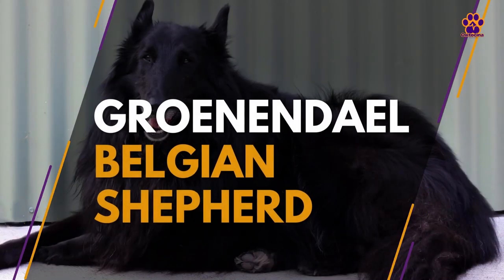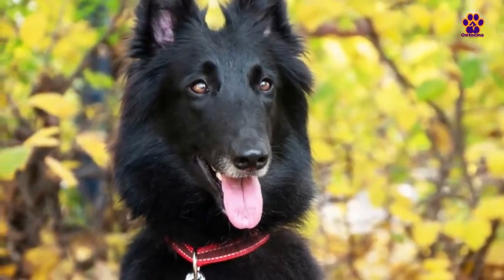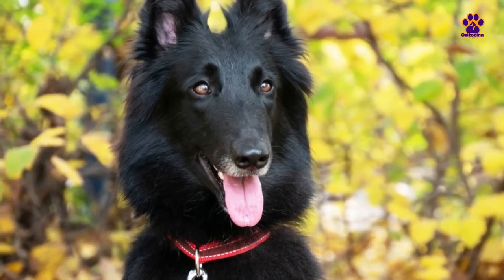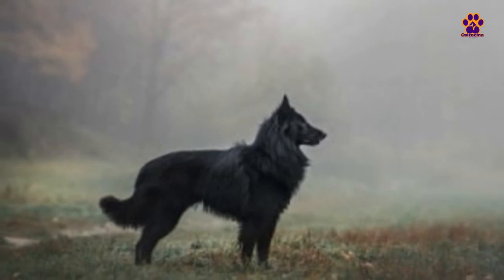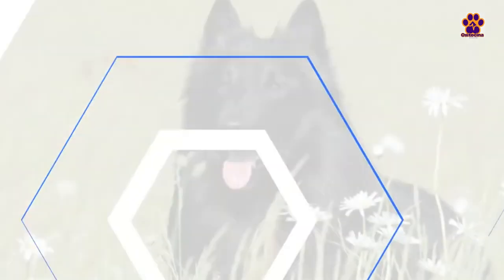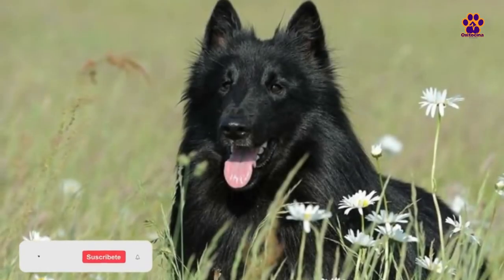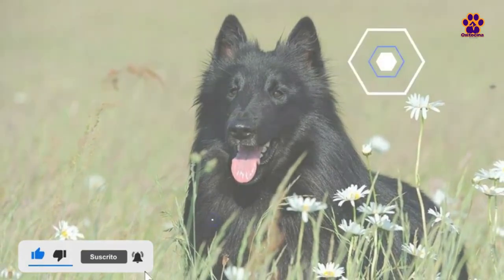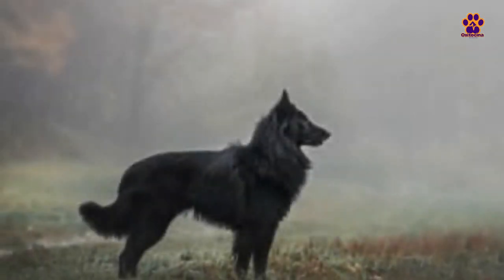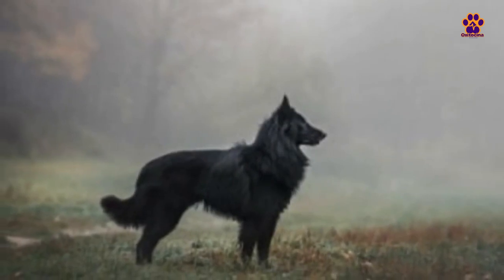Groenendael Belgian Shepherd. This is the proper Belgian Shepherd and can be distinguished from the others even without mentioning its name. From the 20th century onwards, this variety started taking on additional tasks beyond herding, playing a crucial role during World War II as a messenger and ambulance dog. This dog has a muscular and agile body with a playful and cheerful expression. Its shape is somewhat square yet elegant, with a long neck and powerful legs. The head is characterized by an elongated muzzle, pointed and erect ears, and almond-shaped eyes with a brown iris.